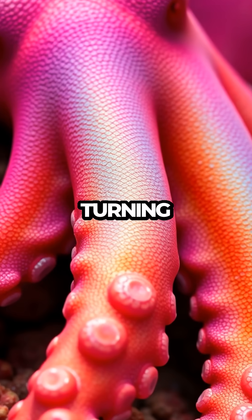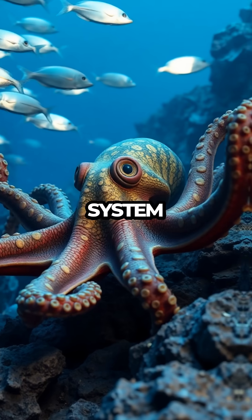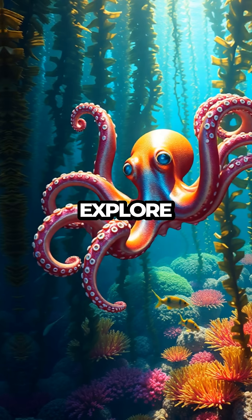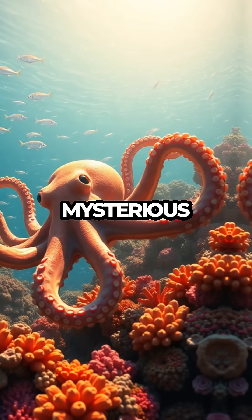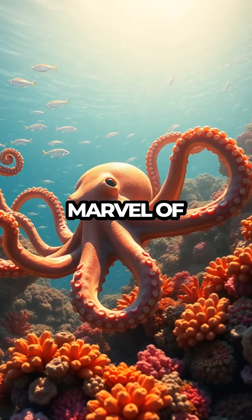As they glide through the water, turning colors to match their surroundings, the octopus's triple heart system ensures they have the energy to outsmart predators and explore their underwater world with unparalleled agility. In the mysterious ocean realm, such adaptations make the octopus a true marvel of evolution.